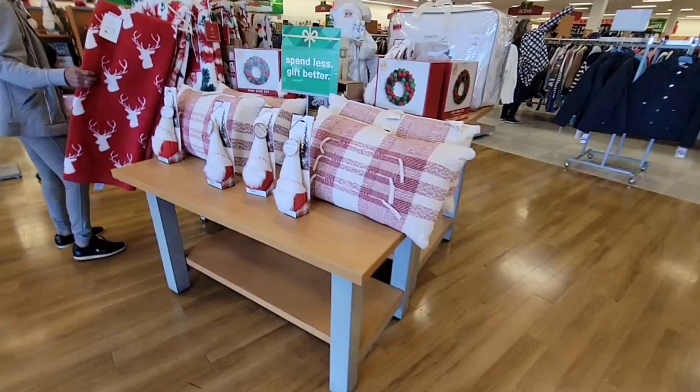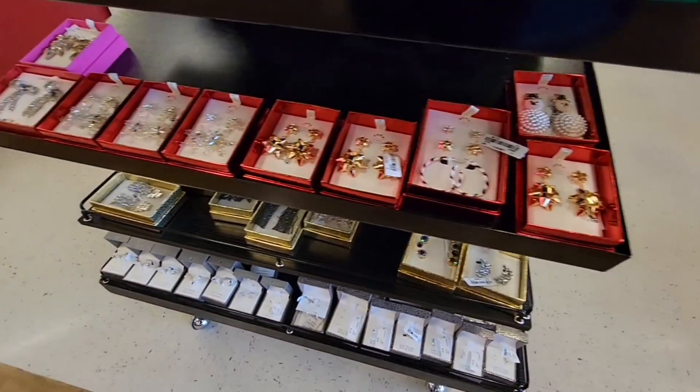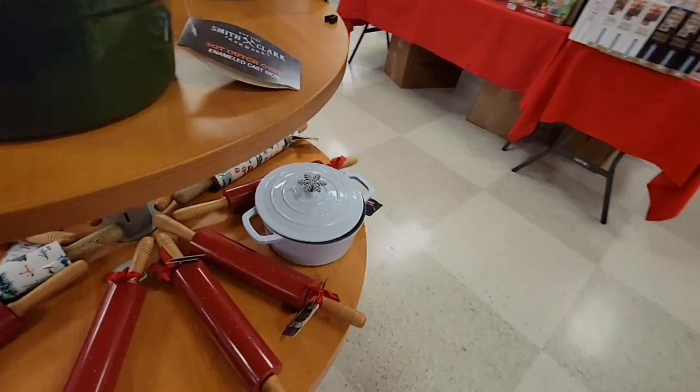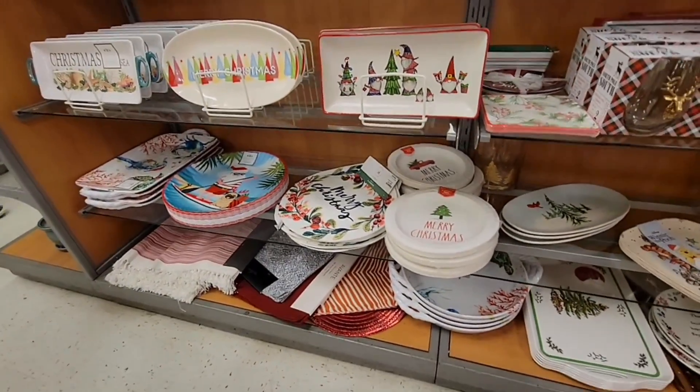TJ Maxx was right next door, so let's see what Christmas items they have. Some cute fun jewelry here. I just take it all in — it's like all their paper plates too.